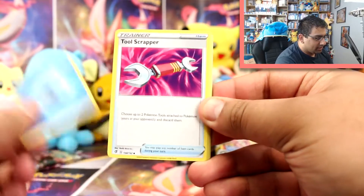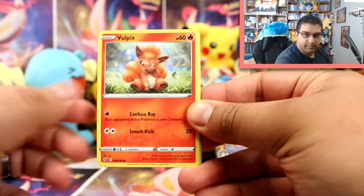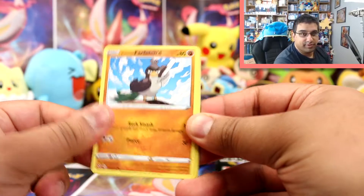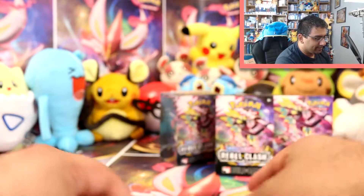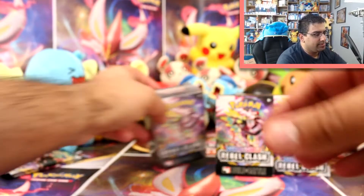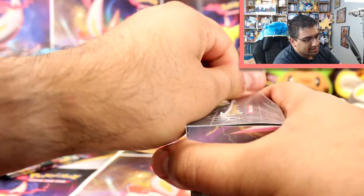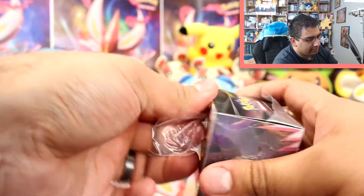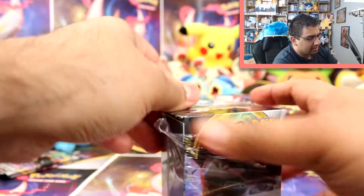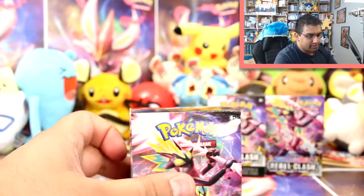Alright, one more pack from this build and battle box. We have a Water Energy, Tool Scrapper, Cursed Shovel, a Masquerain, Bunnelby, Vulpix, a Phantump, a Galarian Farfetch'd, Squovit, Luxia Reverse, and a Spiritomb Rare. Alright, let's go on to the second one. Obviously if I get a different promo, the deck is based around that particular promo — hopefully it's different from Flapple.